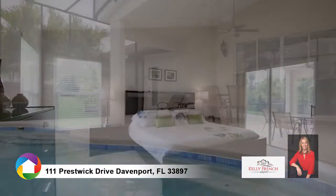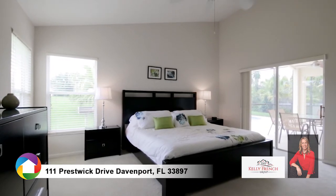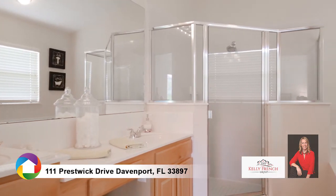The master suite opens to the lanai and the master bath features cultured marble dual-sink vanity, glass-enclosed shower, soaking tub, and separate water closet.